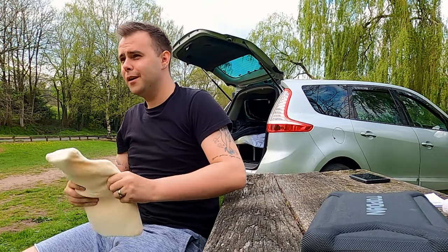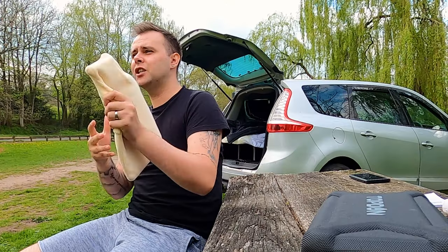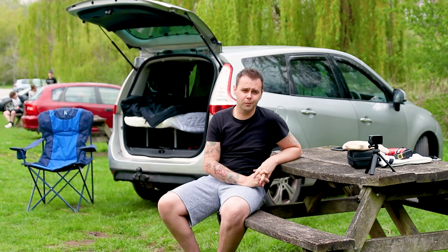Something super simple, super effective: a hot water bottle. I can't stress enough that getting a cheap little water bottle like this — I think it cost me about seven pounds — it makes your car camping trip so much more comfortable.